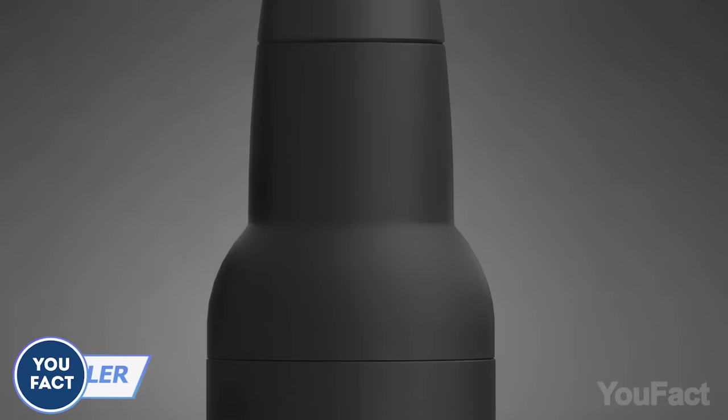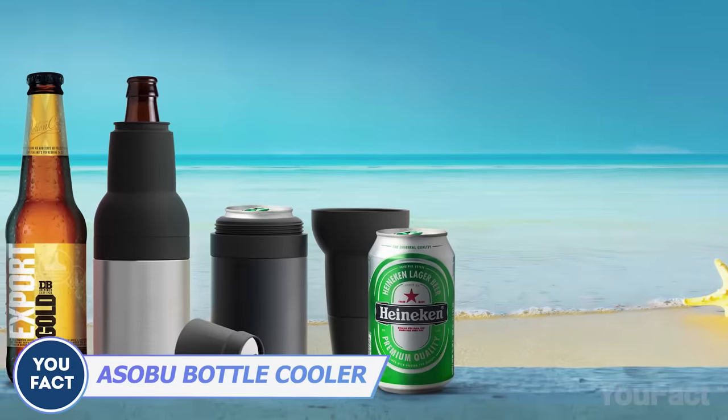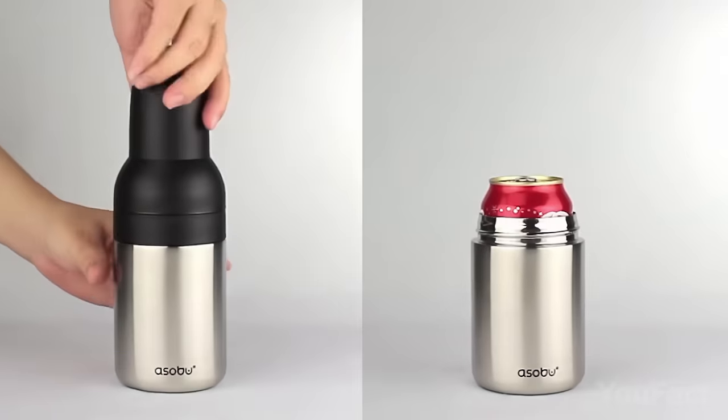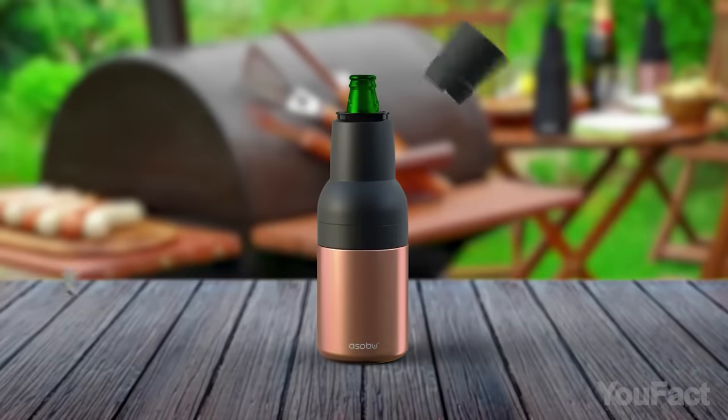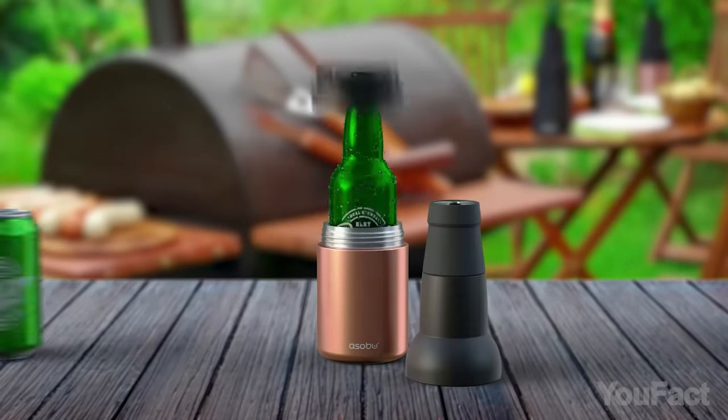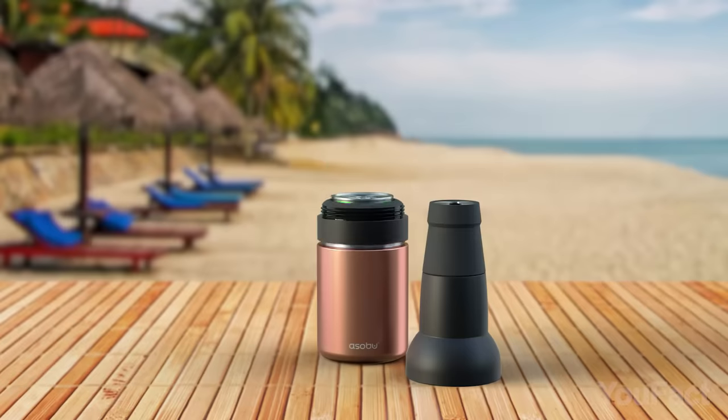Here's another device that'll keep your beer nice and chilled anywhere you go. It fits all standard-sized beer cans and bottles. Remove the top part, put the bottle in, and then pull everything back together. Removing the top part also makes it perfect for cans.